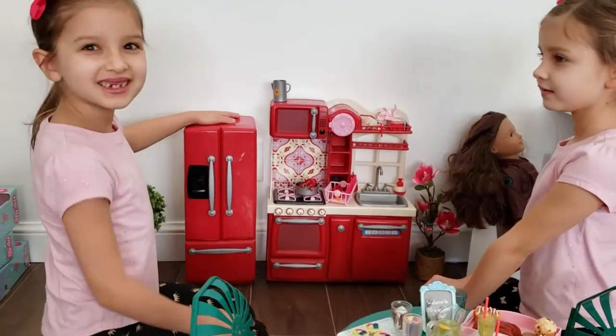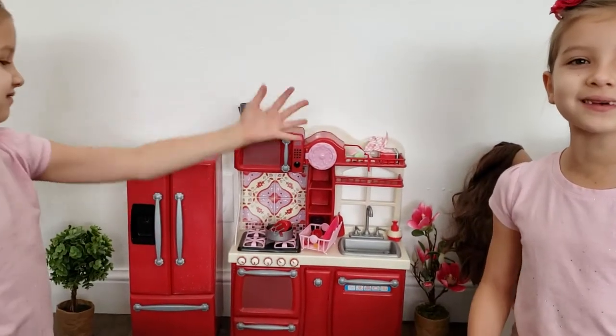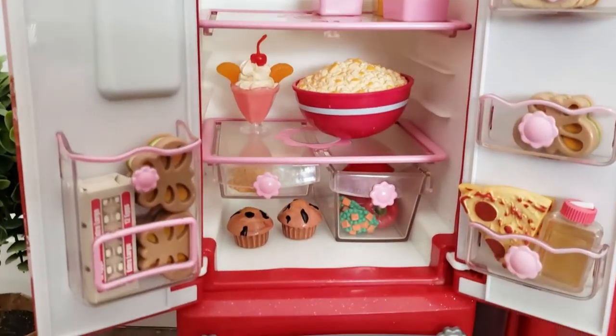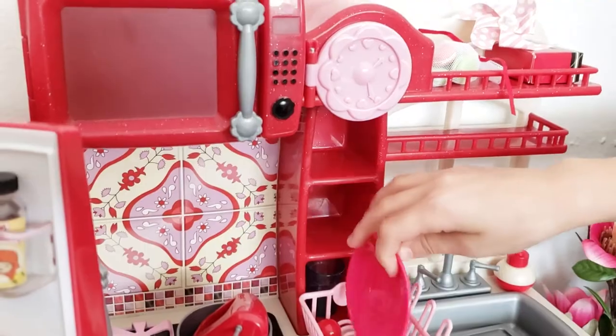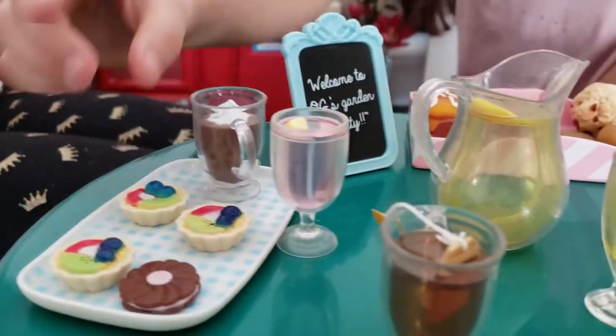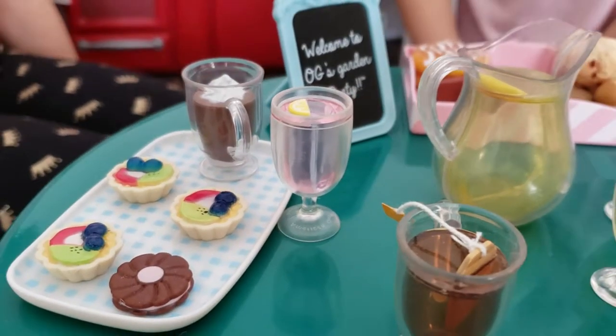We got this kitchen on All for All, and it came with all of these awesome accessories. There's lots of different kinds of food, and then we got some plates and some pots. Look at this yummy lemonade. I love these fruit tarts — they're the perfect size for Kira.